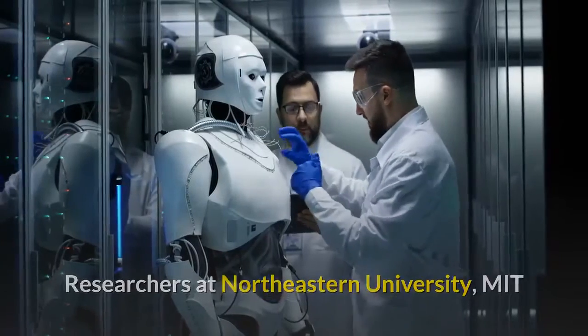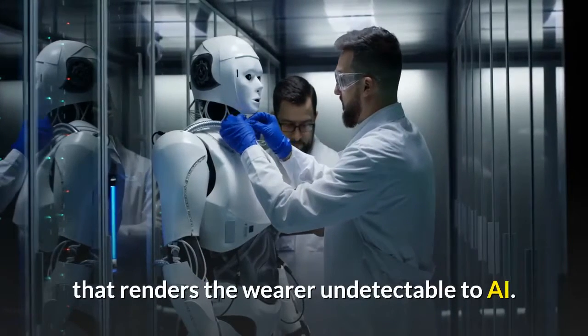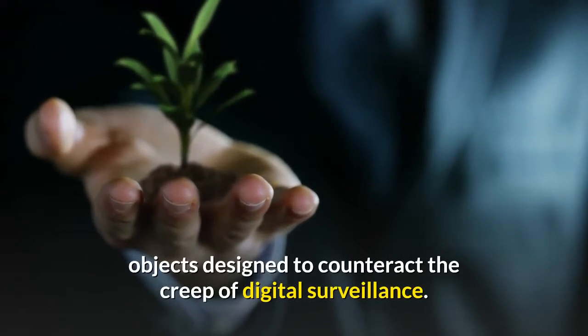Researchers at Northeastern University, MIT and IBM have designed a top printed with a kaleidoscopic patch of color that renders the wearer undetectable to AI. It's part of a growing number of adversarial examples — physical objects designed to counteract the creep of digital surveillance.